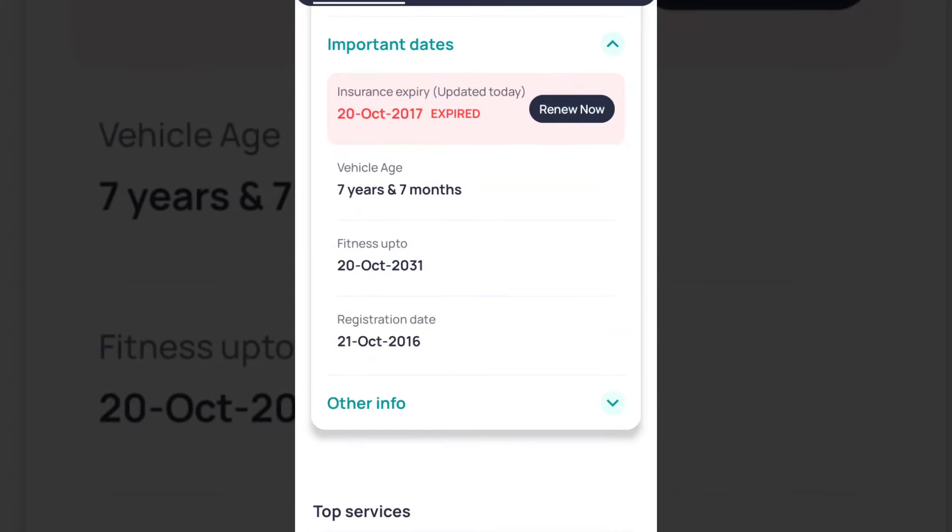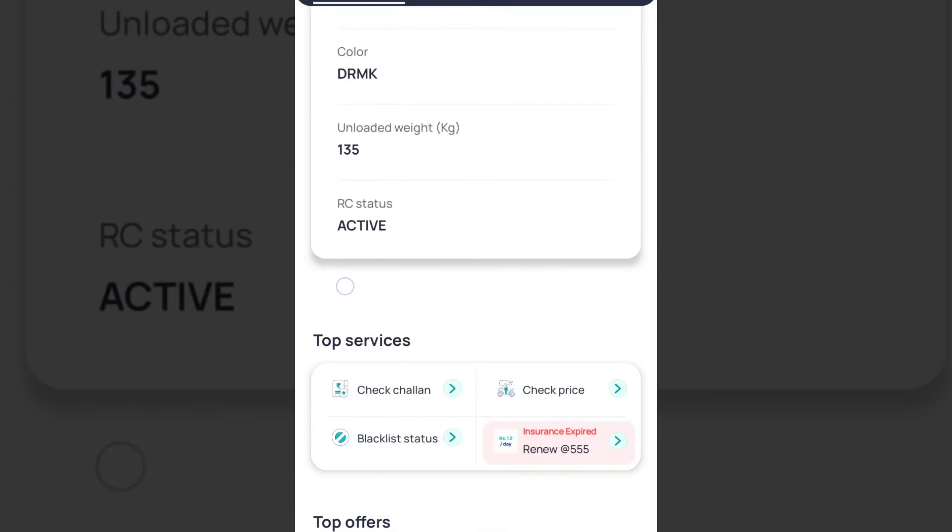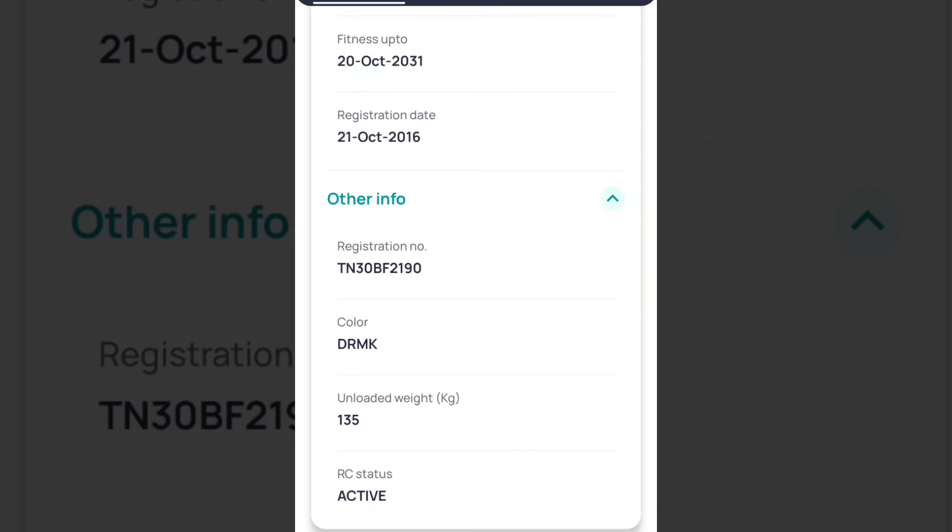There are important dates and options. If you have insurance, you can also check the fuel type information.